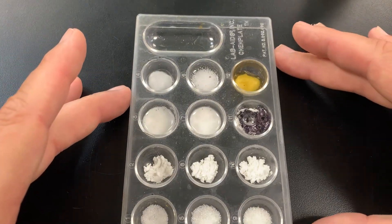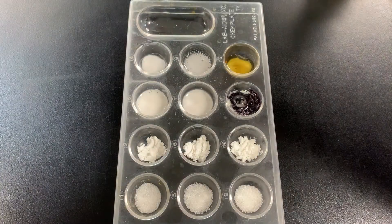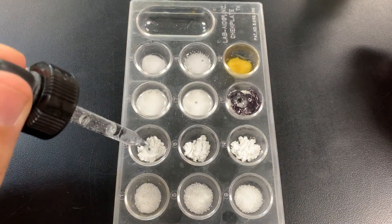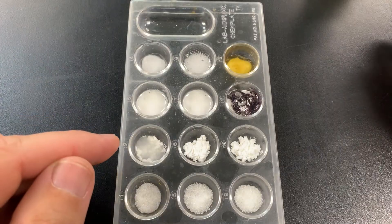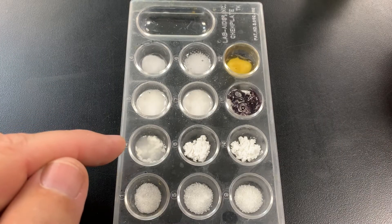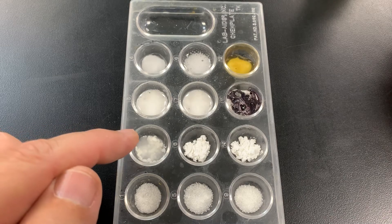Let's go to the cornstarch row and start with water. Five drops. It looks like it just mixes in — nothing really special happens, and there are none of the clues: no fizzing, no color change. So that is definitely a physical change.